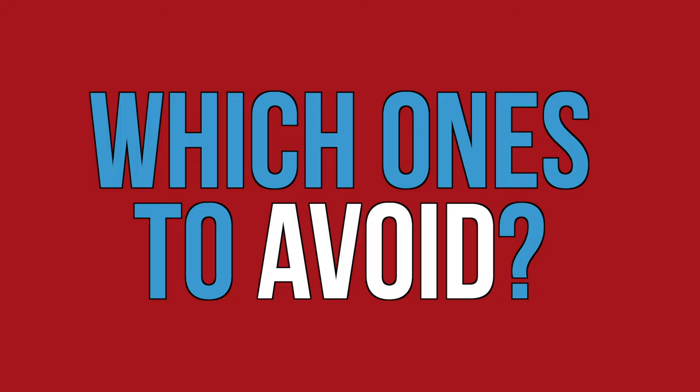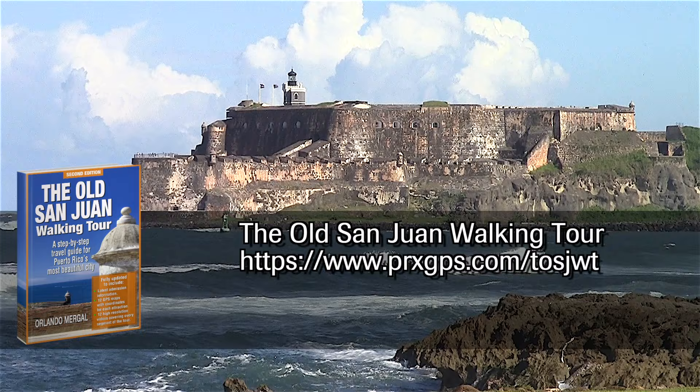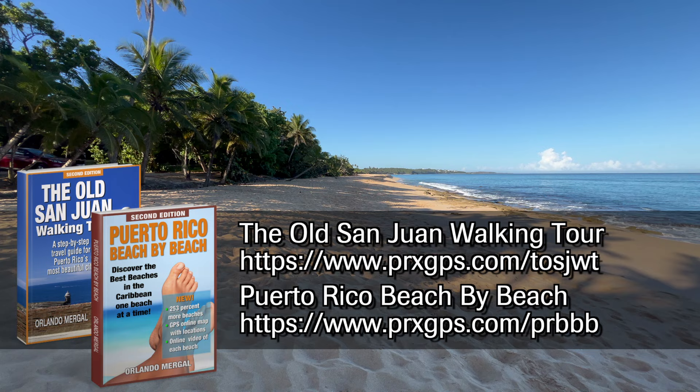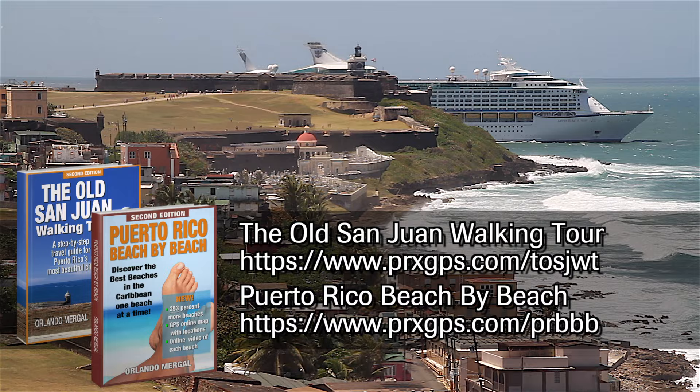That's why I wrote the Old San Juan Walking Tour and Puerto Rico Beach by Beach, the ultimate guides to Puerto Rico's most beautiful city and most wonderful beaches. But I'm not going to tell you all about them now because that's not why you're here. Just visit the links on screen and find out all about them.